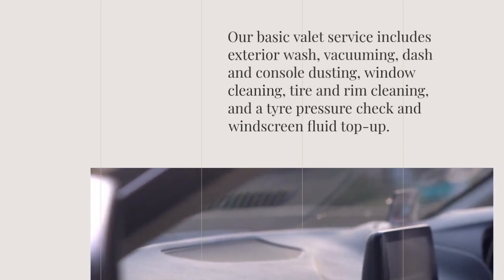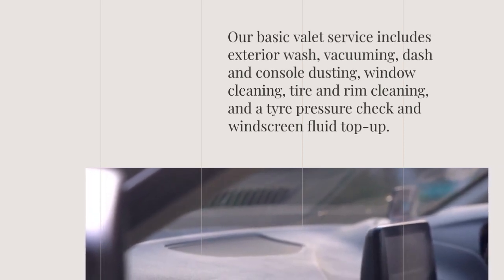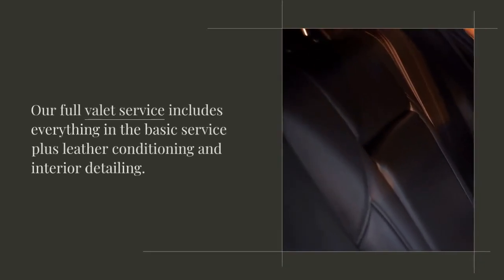Our basic valet service includes exterior wash, vacuuming, dash and console dusting, window cleaning, tire and rim cleaning, and a tire pressure check and windscreen fluid top-up.